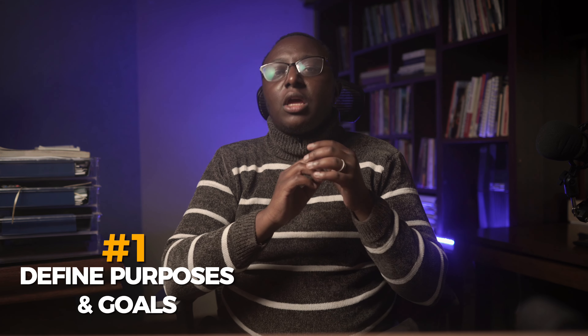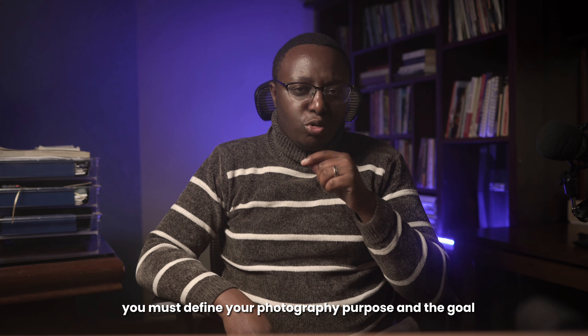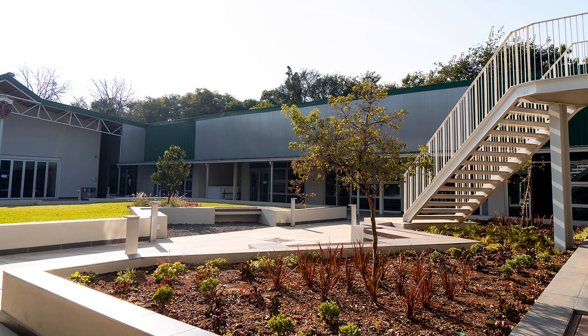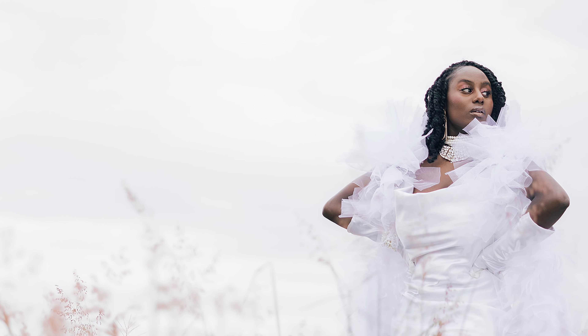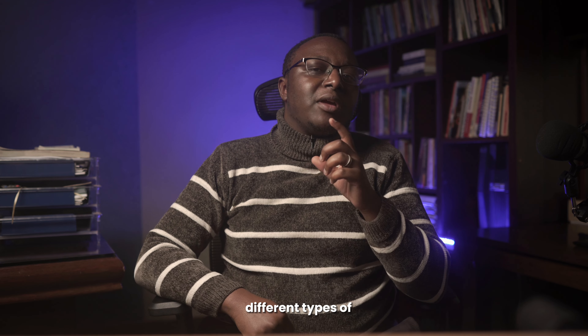Number one: you need to define your purposes and goals. You must define your photography purpose and goals. Do you enjoy capturing breathtaking landscapes, or are you more drawn to intimate portraits? Knowing your focus will guide your gear choices, ensuring every piece serves a purpose in your creative journey.